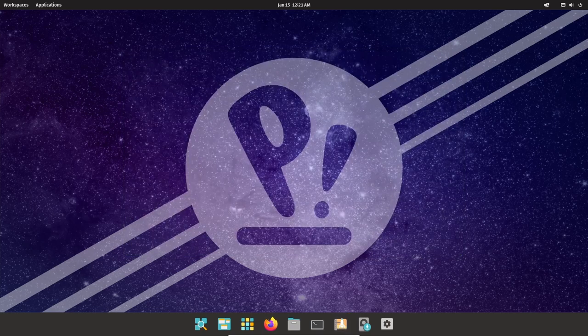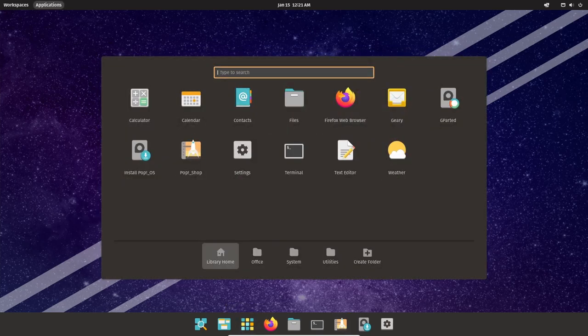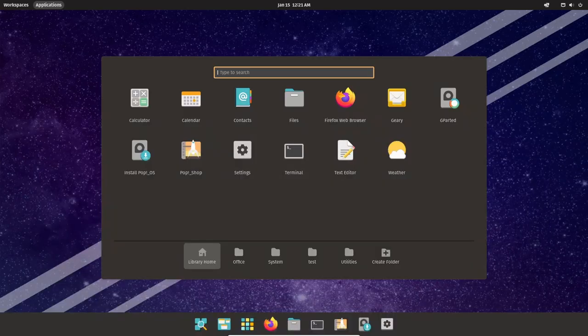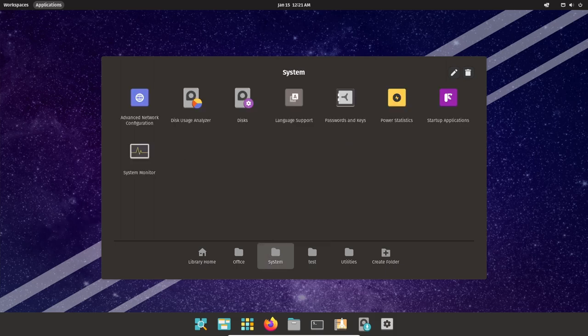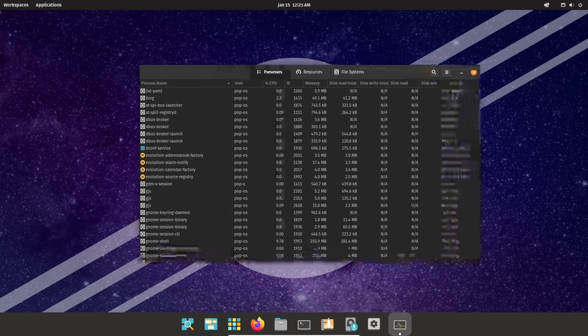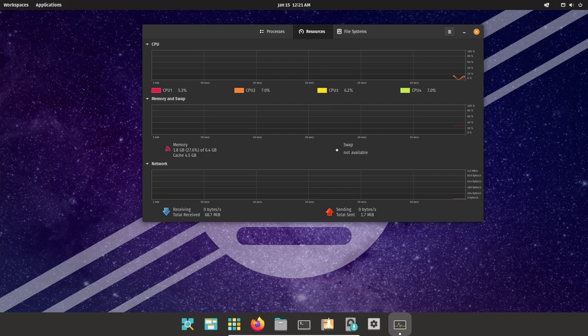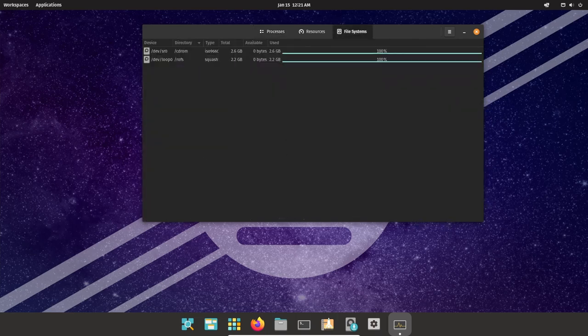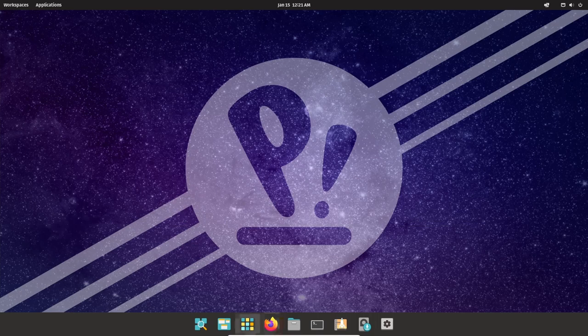Pop!_OS includes a variety of tools and features designed to improve stability and prevent crashes. For example, the operating system includes a crash reporter that automatically generates reports when a crash occurs, helping developers quickly identify and fix the cause. Additionally, Pop!_OS includes built-in diagnostic tools to help users troubleshoot common stability issues, including a system monitor that provides detailed performance information and a system log viewer for analyzing system logs.